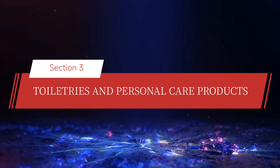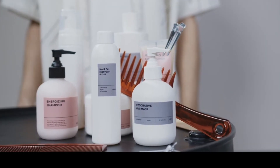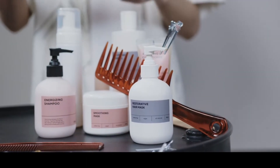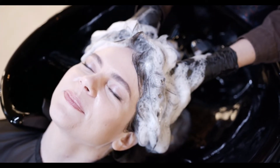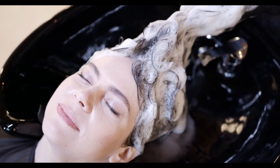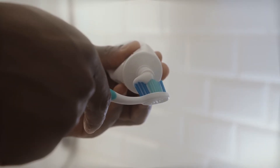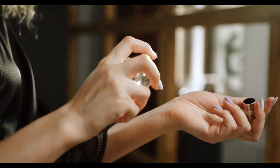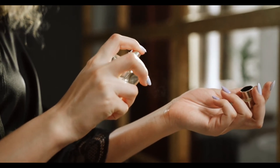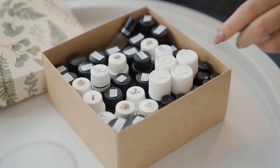Section 4: Toiletries and Personal Care Products. Moving on to personal care products — shampoo, toothpaste, deodorant — they're all packed with chemistry. Shampoos contain surfactants similar to those in cleaning products, which help to remove dirt and oils from your hair. They also contain conditioners to smooth and soften hair, and sometimes even pH balancers to keep your scalp healthy. Toothpaste typically contains fluoride to strengthen tooth enamel and prevent cavities, as well as abrasives like silica to help scrub away plaque. Some also have antibacterial agents to help fight gum disease. Deodorants and antiperspirants use chemicals like aluminum compounds to temporarily block sweat glands, reducing perspiration. Deodorants also contain antibacterial agents to reduce the bacteria that cause odor.